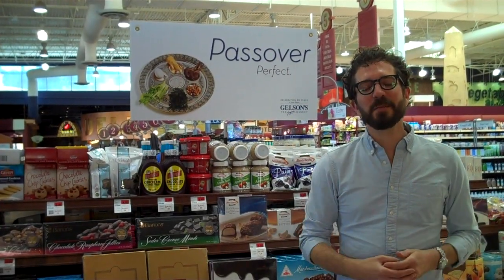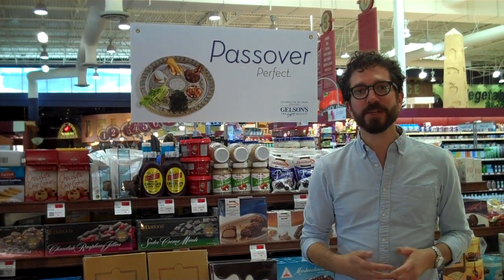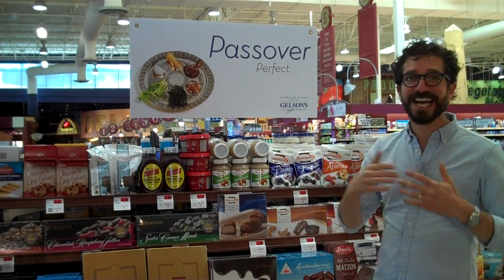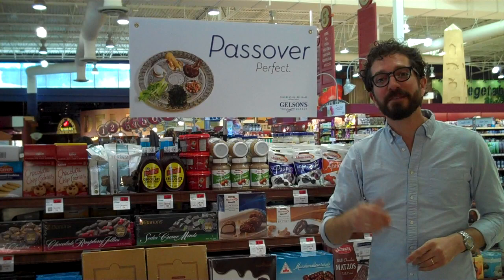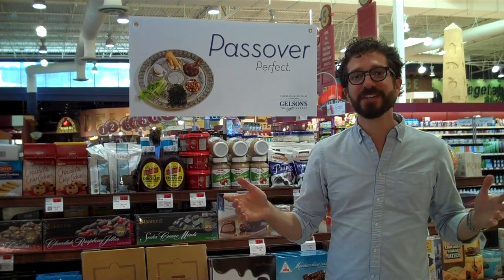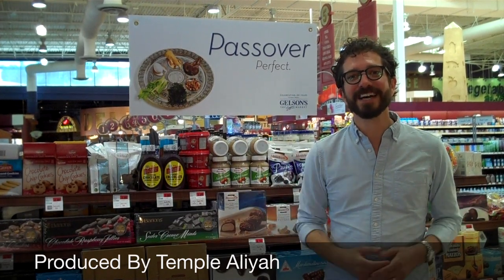Thank you so much for joining me on this tour of the local Gelson's Supermarket. I hope this is able to take some of the stress out of your grocery shopping as you prepare for Passover. Remember, if you're ever looking for a really simple selection, go to the kosher for Passover section — lots of options and you never have to worry about remembering all these different foods. If you have any more questions, please visit templealiyah.org/passover. We have a large selection of resources to help answer all of your Passover questions. Thank you so much — I'm Rabbi Gabriel Botnick from Temple Aliyah in Woodland Hills, California.